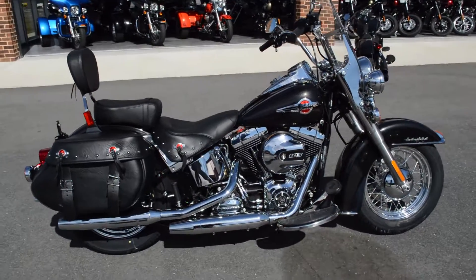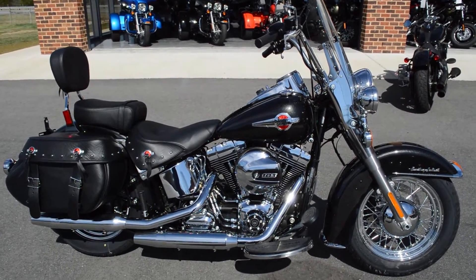The Heritage Softail, right here at Cox's Harley-Davidson of Asheboro. Come on down, take it for a demo ride today.